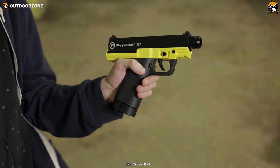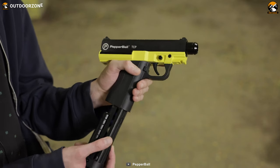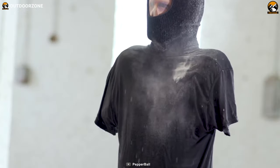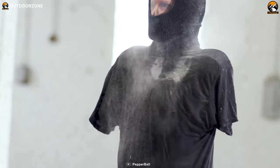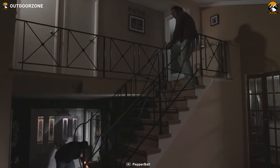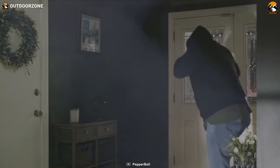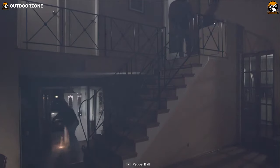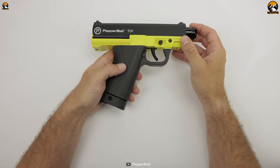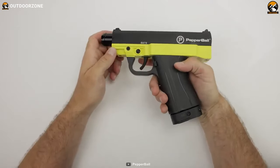When you activate the Pepper Ball Shooter, it propels specialized projectiles filled with a potent pepper irritant. Upon impact, these projectiles burst, releasing a cloud of irritant powder that effectively incapacitates attackers. The powerful irritant causes severe discomfort, temporary blindness, and difficulty breathing, creating an opportunity for you to forge a safe escape path. The Pepper Ball TCP features a low-profile and lightweight design, making discreet carrying a breeze.